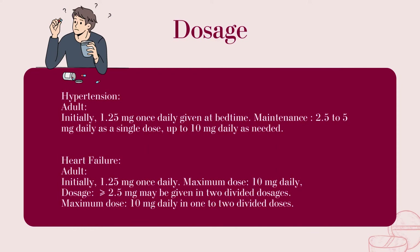Dosage — Hypertension. Adult: Initially 1.25 mg once daily given at bedtime. Maintenance: 2.5 to 5 mg daily as a single dose, up to 10 mg daily as needed.